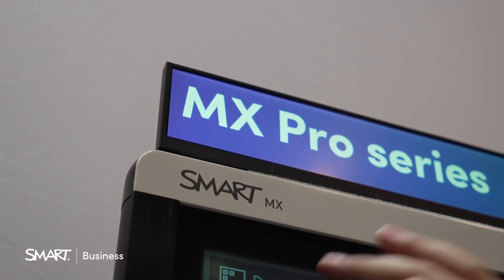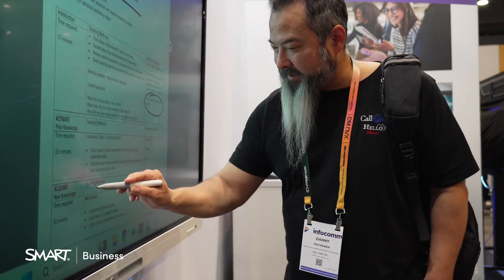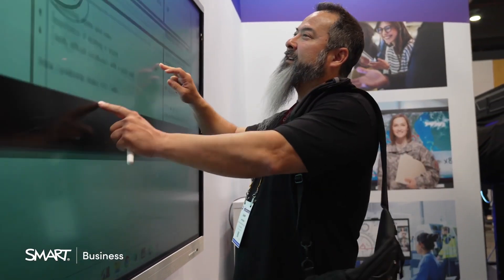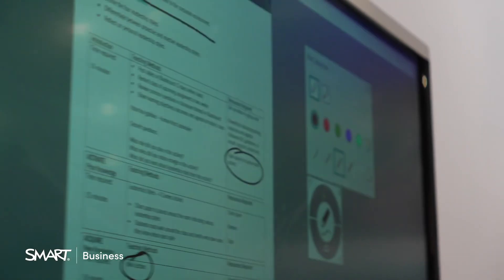I saw this cool stuff back here. So it's a smart board, and one of the things that makes this different is the ability to actually highlight or mark it up and it stays with the document, versus disappearing if you move the document, which is fantastic.